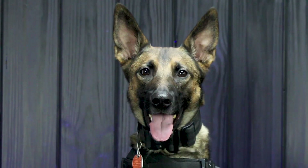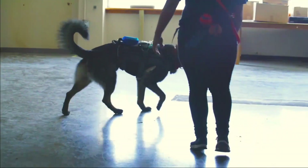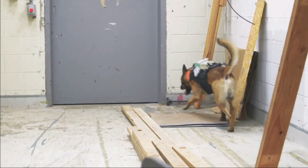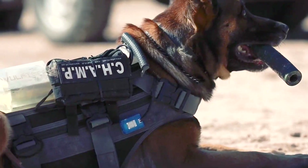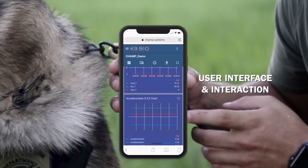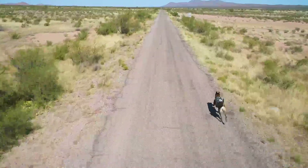This is Araya. She is a Malinois Dutch Shepherd mix — basically the same breeds that CBP, DHS, and a lot of these agencies use. She is wearing one of our smart harnesses. It has temperature sensors, heart rate sensors, respiratory sensors, GPS, and accelerometers, where it will communicate with the smart device or the smart watch.